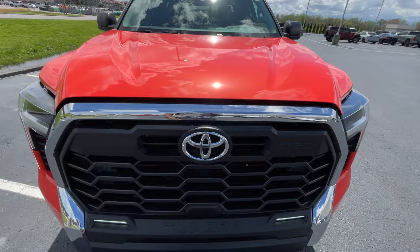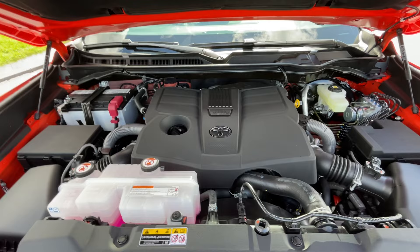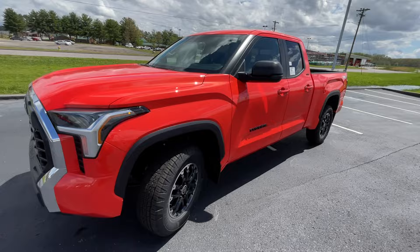Coming back around to the front for a quick look in the engine bay — it's mostly covered up but there's that twin-turbo V6. That is a 3.4-liter — people like to argue with me saying it's a 3.5, but Toyota says it's 3.4. Not really that big of a deal.